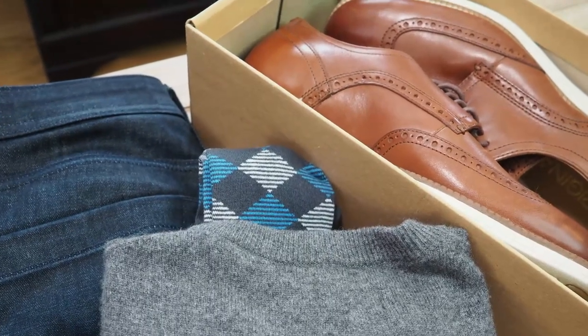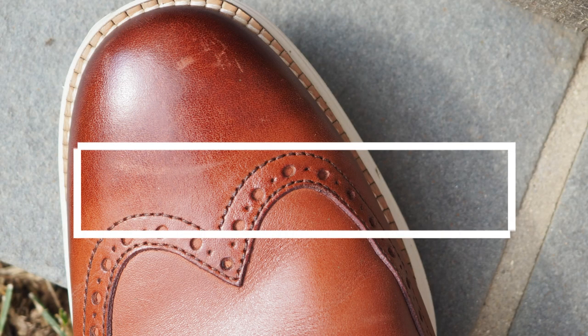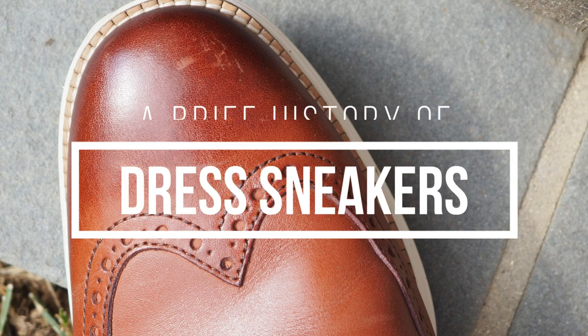Their versatility makes it easy to incorporate them into a business casual outfit or a preppy look. While dress sneakers have been around for more than a decade, their popularity exploded during the pandemic.